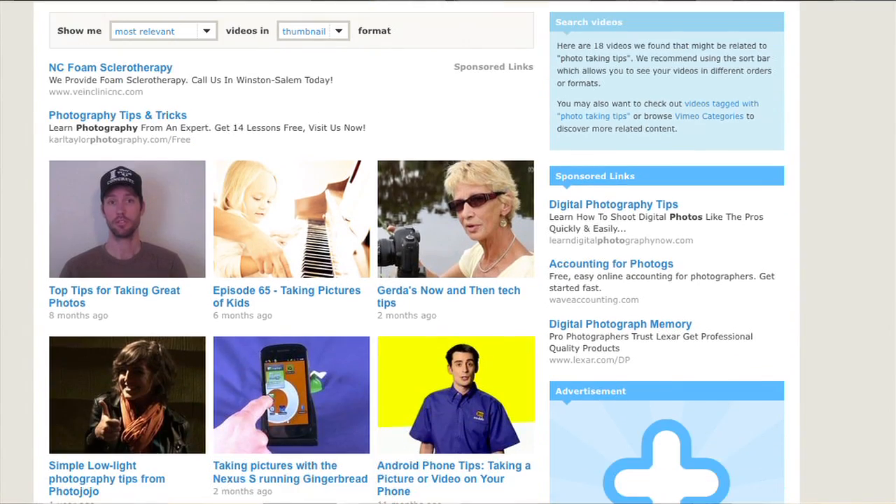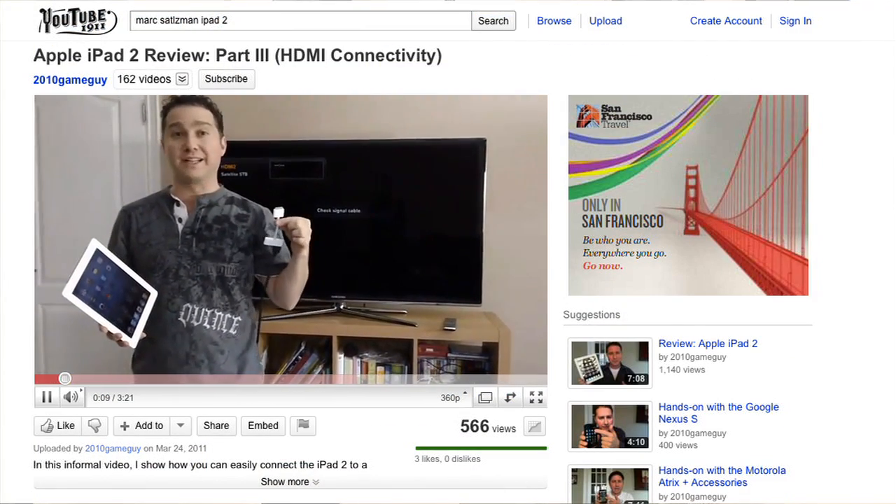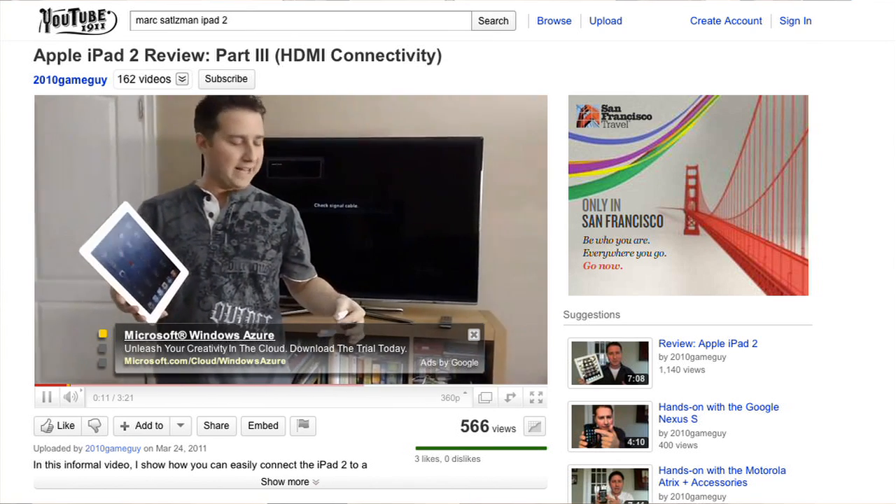Well, here's the good news: technology is finally getting easier to use. For example, websites like YouTube and Vimeo have literally millions of videos you can watch for free, many of which are hosted by tech-savvy folks who can teach you how to get more out of your technology.